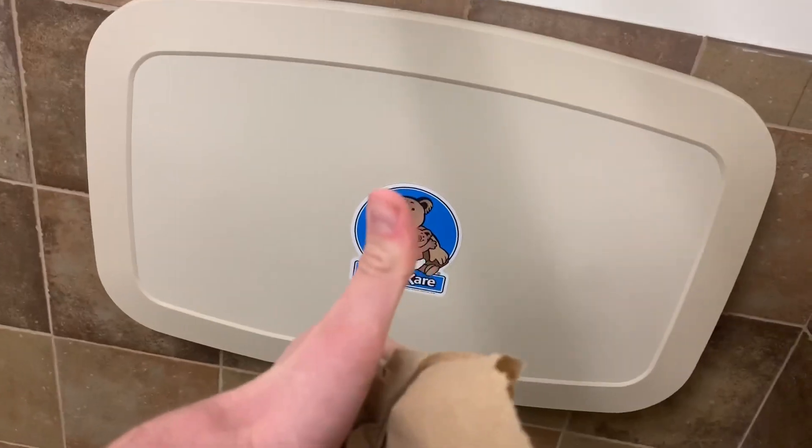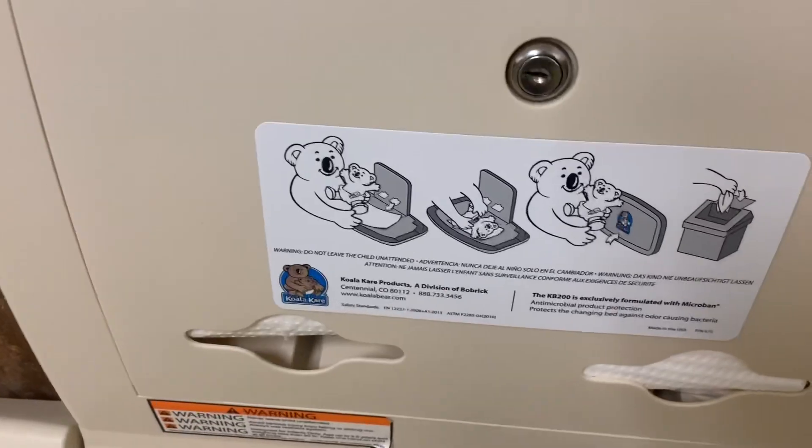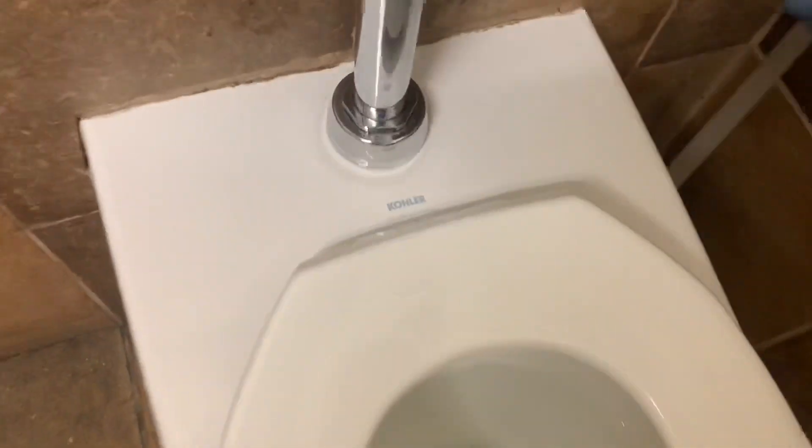Baby changing station is in the store — we're so excited about that. And it has a strap. I've seen the straps broken off — it's like, really? Did somebody have a Hulk baby and they broke off the strap?